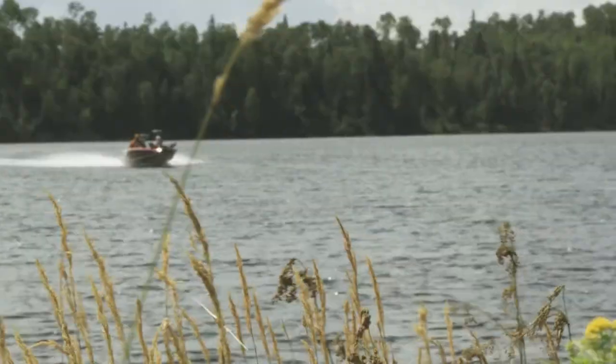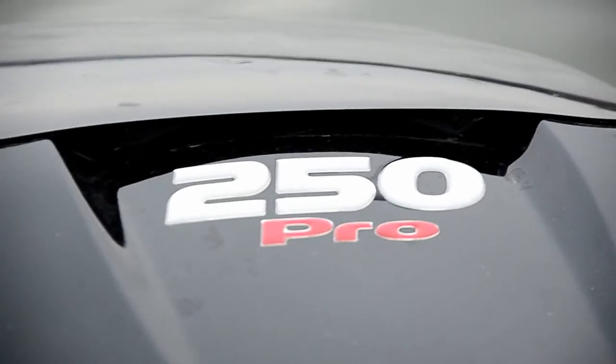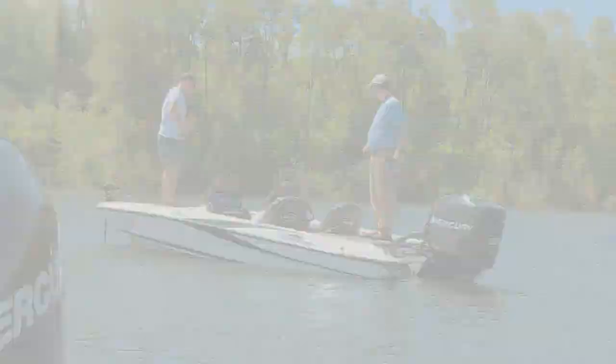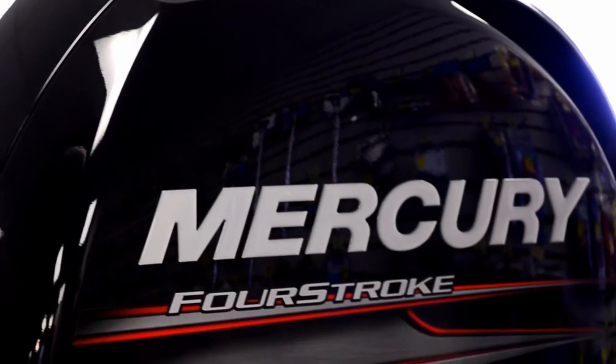And also, on big water, a smooth dry ride. Now for power, there's only one word to describe that also, and that's Mercury. You multi-species anglers have choices, from the Pro XS, Verado, or the new four-stroke.